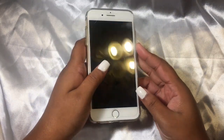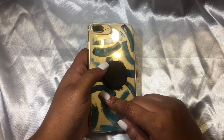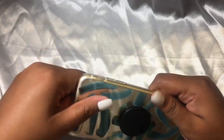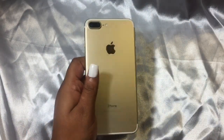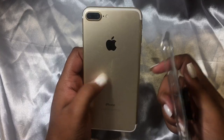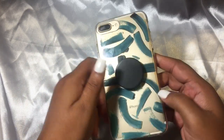Hey guys, welcome back to my channel, it's Atiyah Tim coming to you guys with a what's on my iPhone 7 Plus 128GB gold. I'm going to show you my phone first. It just looks like this, your typical gold iPhone. It is almost approaching my one year of having this before I upgrade, so I'm just going to film a video of my thoughts and what's on it first.